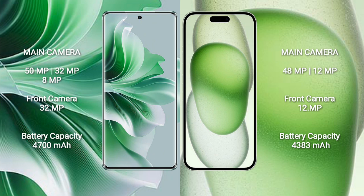Oppo Reno 11 Pro has a 4700mAh battery with 80W fast charging support. iPhone 15 Plus has a 4383mAh battery with 30W fast charging support.